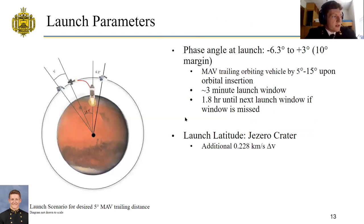This picture shows the launch scenario for a desired 5-degree MAV trailing distance. For that scenario, the phase angle would be minus 6.3 degrees — that is, 6.3 degrees behind the MAV — in order to have a 5-degree trailing distance with the orbiting vehicle Goose. The margin was calculated to be 10 degrees in order to have enough fuel, also giving an ample launch window. A 10-degree margin puts the phase angle at launch at positive 3 degrees, or 3 degrees ahead of the MAV. This corresponds to about a 3-minute launch window; if that window is missed, it is about 1.8 hours until the next launch window.